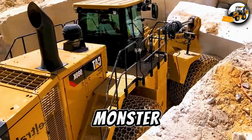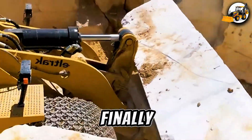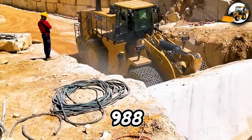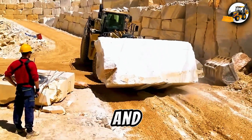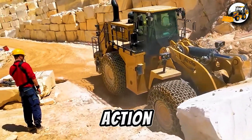Marble quarry monster — Caterpillar 988k wheel loader. Head to the Nordia marble quarry, where the Caterpillar 988k moves boulders like pebbles. With unmatched precision and strength, it keeps the operation running like clockwork.